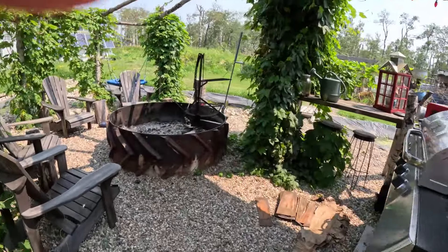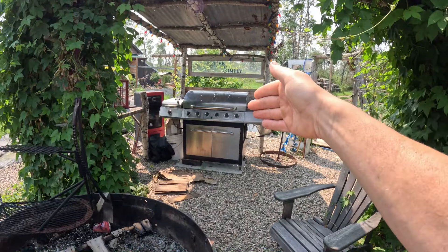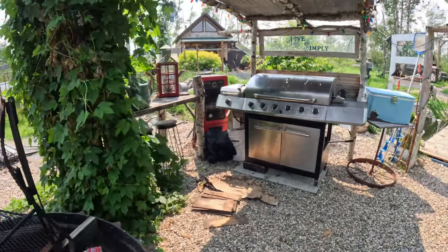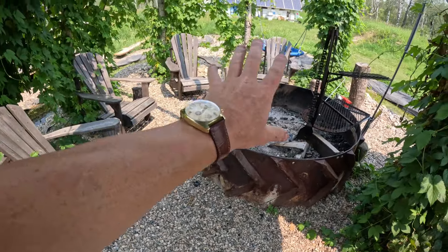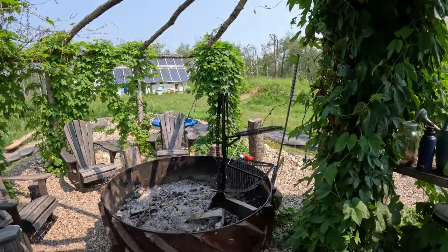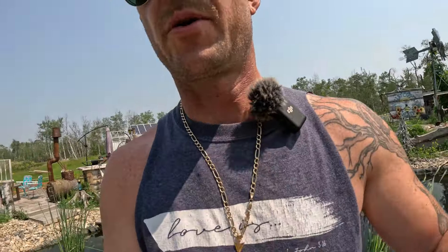We reorganized — I got the barbecue back in its original place. That's what I poured the concrete pad for: the barbecue and the smoker. This is where I kind of sit down and relax. The hops have been growing like crazy so we almost have a full canopy above us now, which is nice for the heat of the day — you can come in here and it kind of blocks everything. That was a nice project to get done.